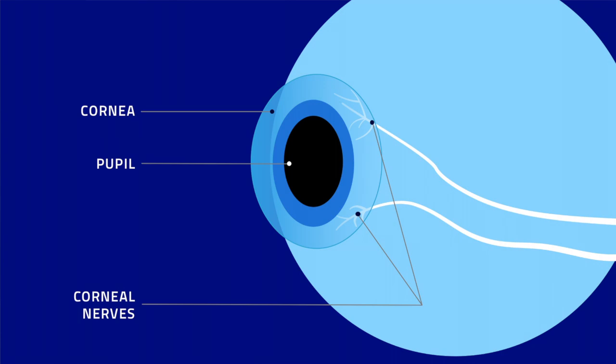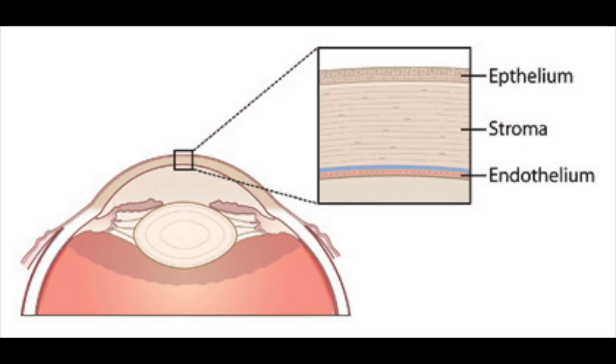That refractive power is why the shape of the cornea is changed during procedures like LASIK and PRK to refocus light without glasses or contact lenses. The nerves on the cornea are responsible for producing the eye's tearing and blink reflex, as well as recruiting growth factors to help corneal healing.